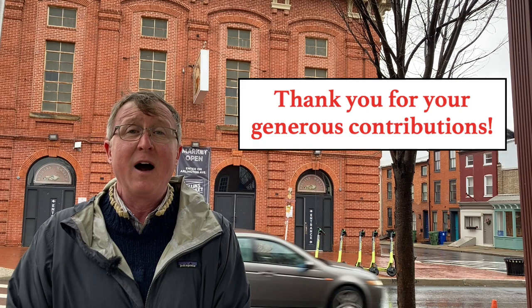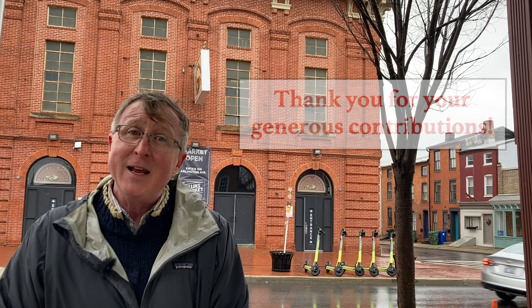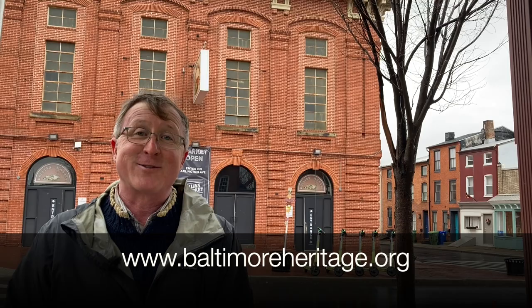Before I get there, though, I just have to say another quick thanks to everybody who contributed to Baltimore Heritage last year. We met our fundraising goals, which is really extraordinary. Thank you. As the director of a small nonprofit organization, I would also be remiss if I didn't add — if you contributed last year or if you didn't, you don't need to wait till the end of the year to contribute. Thanks so much. All right, let's jump in.